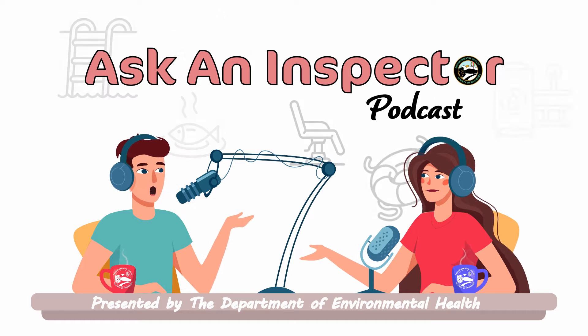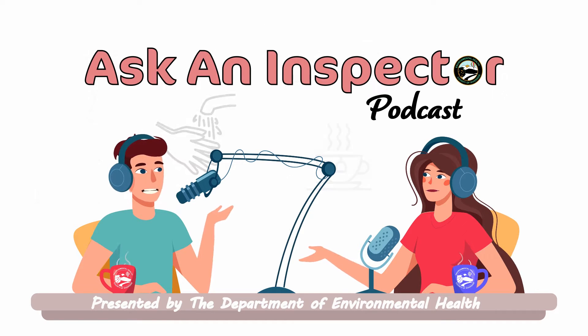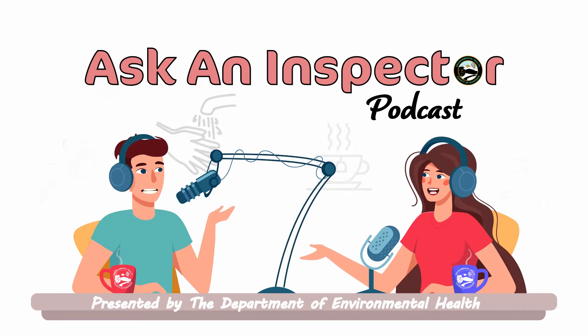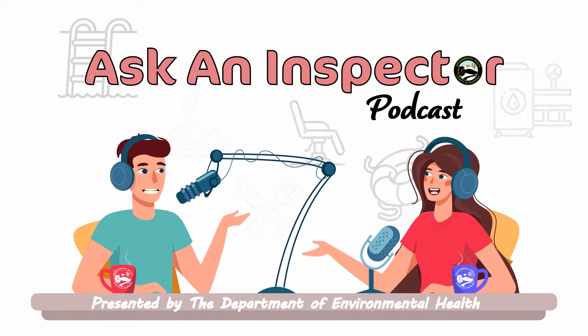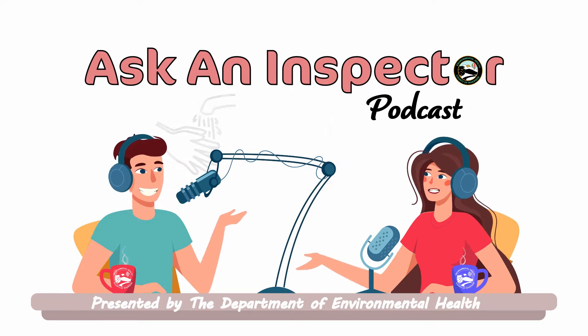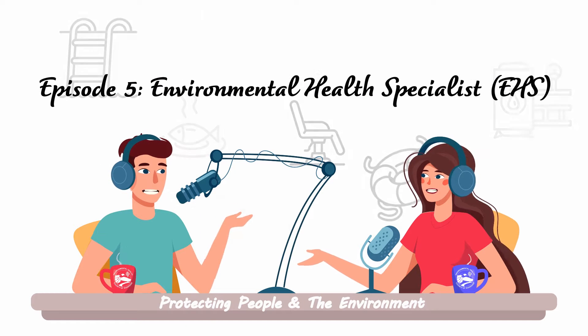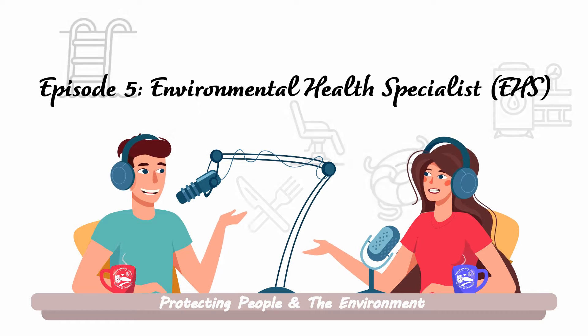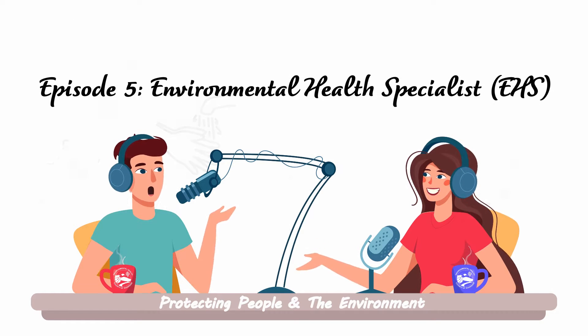Here we are back with another episode of Ask an Inspector podcast. I'm your host Josh, and for this episode we have Special Project's very own Kristen here to discuss the Registered Environmental Health Specialist Program, REHS. Thank you Kristen for being here and participating in this interview. Thank you for having me.